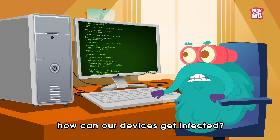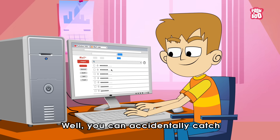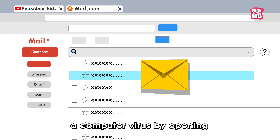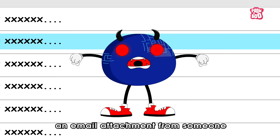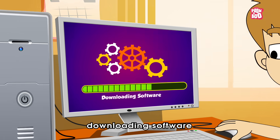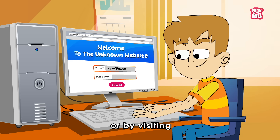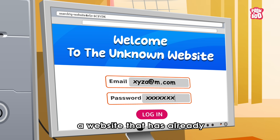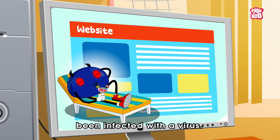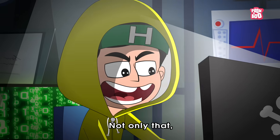But the vital question is: how can our devices get infected? Well, you can accidentally catch a computer virus by opening an email attachment from someone you don't know, downloading software from an unsafe platform, or by visiting a website that has already been infected with a virus.